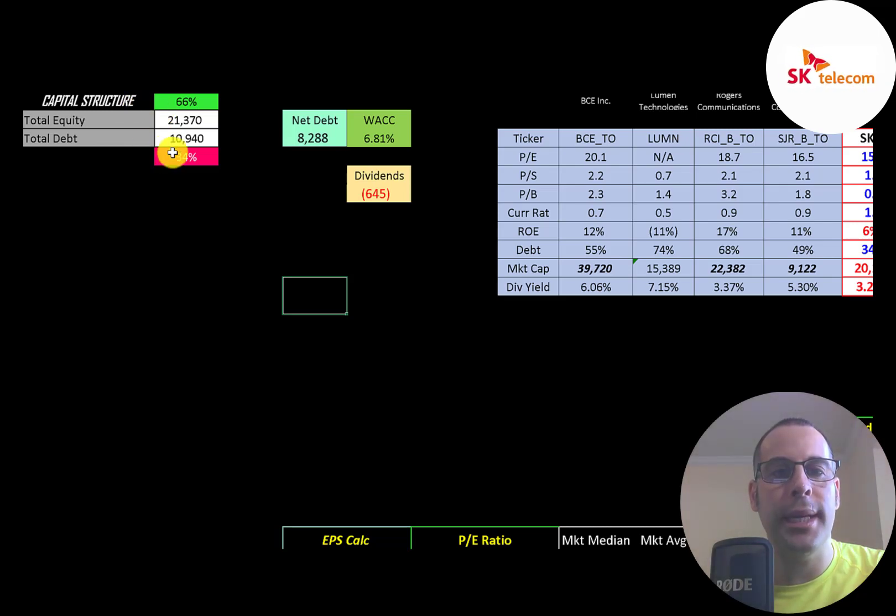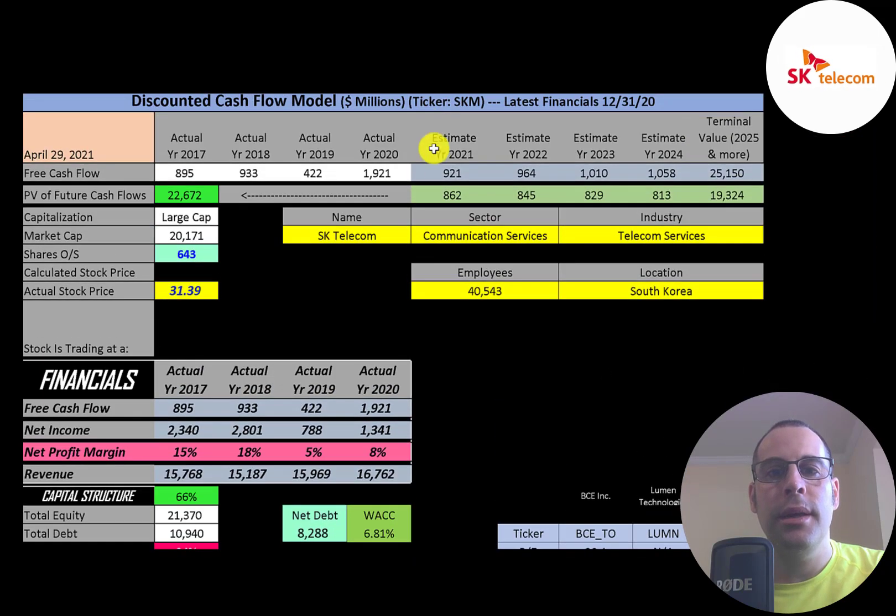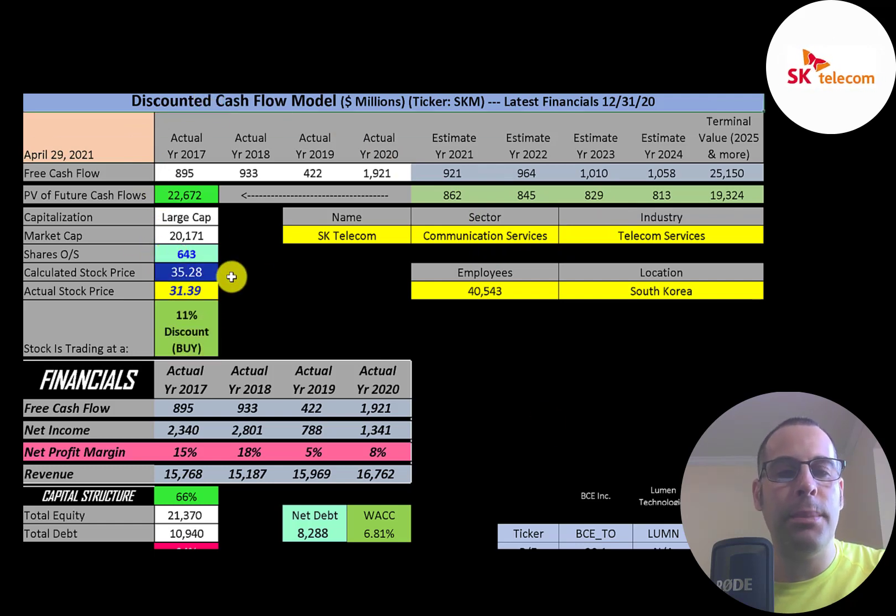Looking at capital structure: $21 billion of equity, $11 billion of debt — 66% equity and 34% debt. Net debt is $8.3 billion and their WACC is 6.8%, which is the discount rate applied to future cash flows. We estimated four years of future free cash flows plus a terminal value of $25 billion for all cash flows past year four. Discounting those back using WACC gives a company value of $23 billion.